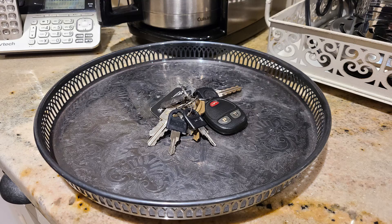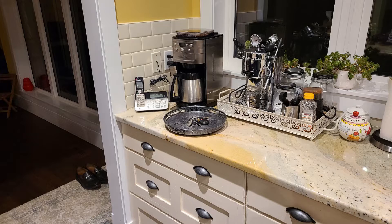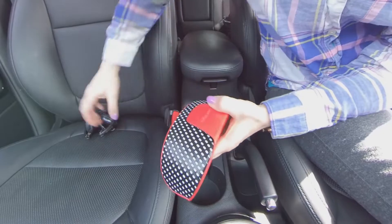If you don't have a Faraday pouch, you should store your keys well away from the front door, somewhere in the middle of your home if possible. Always take your keys and valuables with you and lock your vehicle.